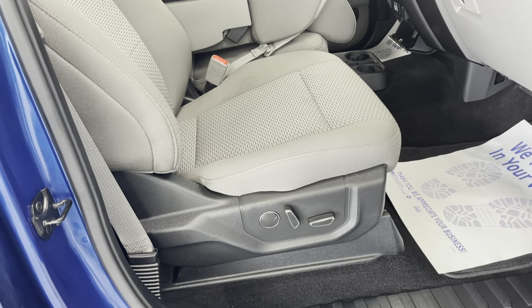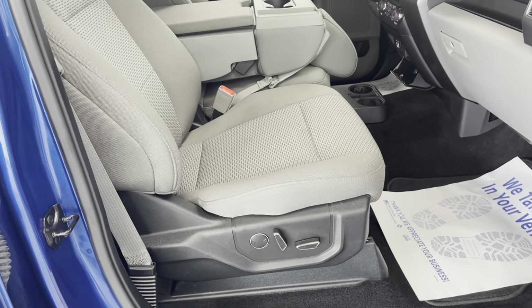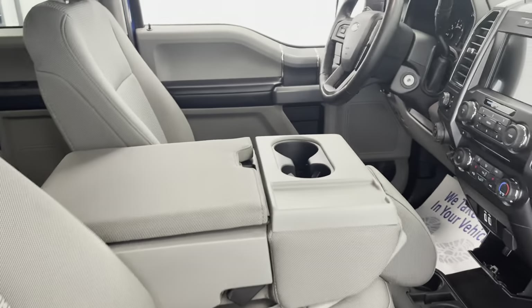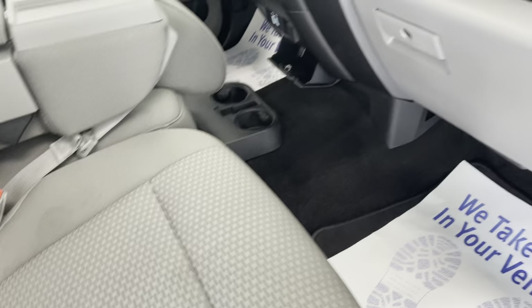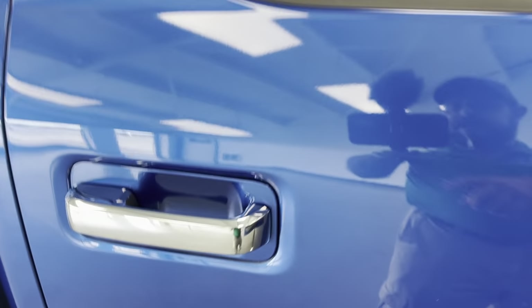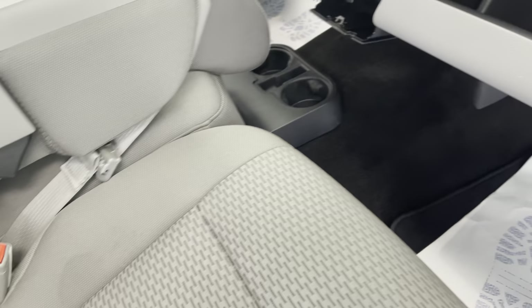The truck has the 302A package, which gives you a power seat on the driver's side, as well as a power seat with lumbar on the passenger side. It has a 40-20-40 fold-down center split bench seat, giving you six-passenger ability if needed. The interior has light charcoal seating with dark charcoal carpeting and a two-tone dash. You also get the five-inch chrome door-to-door step bars and chrome door handles with the chrome package.